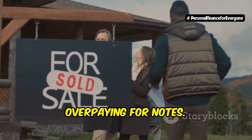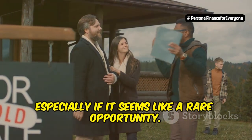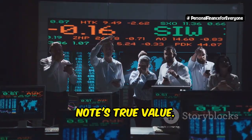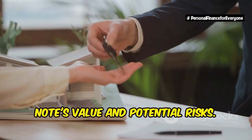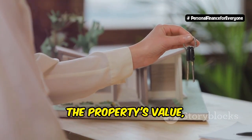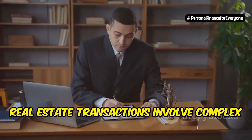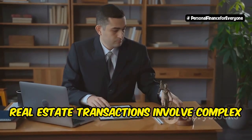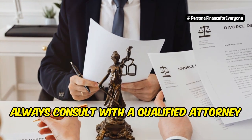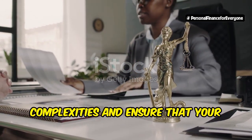Number 2: overpaying for notes. It's easy to get caught up in the excitement of a potential deal, especially if it seems like a rare opportunity. Always take a step back and evaluate the note's true value — negotiate a fair price based on the note's value and potential risks. This involves understanding the market conditions, the property's value, and the borrower's financial situation. Number 3: ignoring legal expertise. Real estate transactions involve complex legal documents that can be difficult to understand without proper legal training. Always consult with a qualified attorney to protect your interests and ensure that your investment is secure.